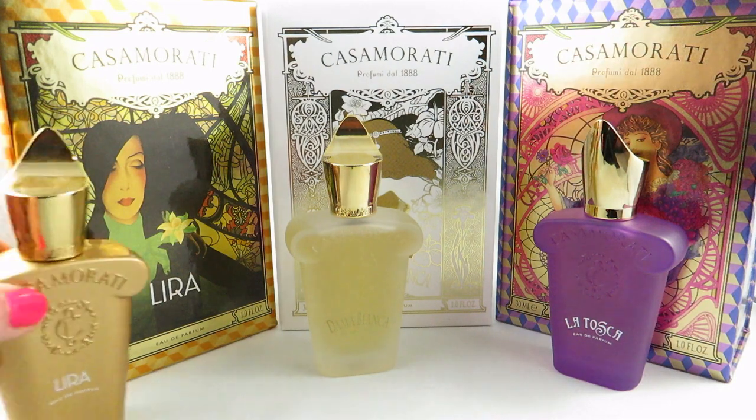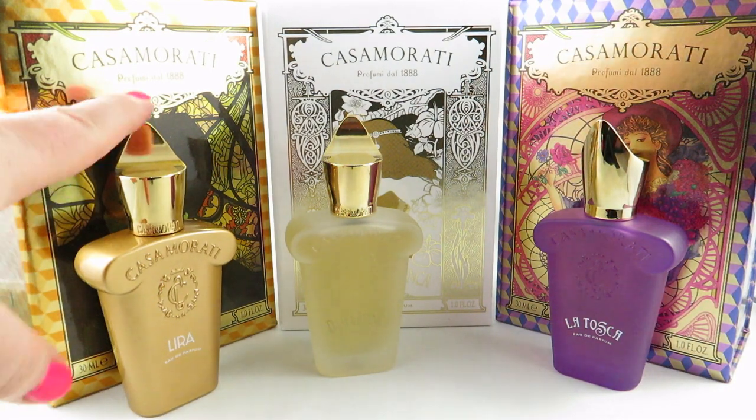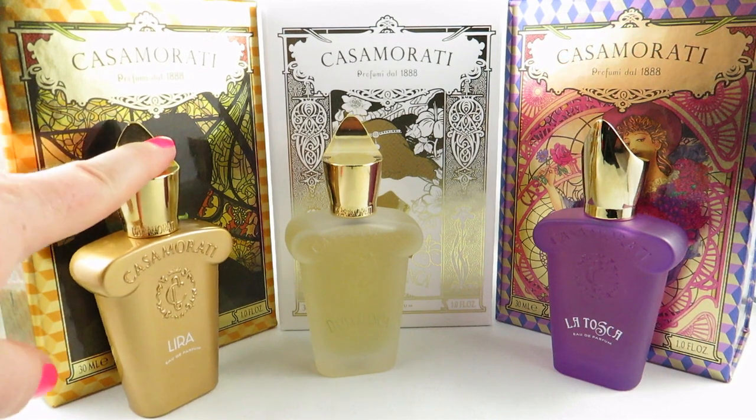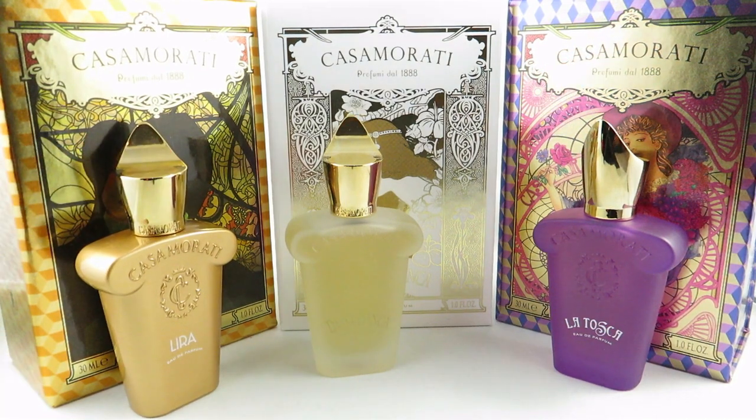I've already reviewed Lyra a number of times on my channel, so if you've heard me talk about it and don't want to hear it again, feel free to fast forward. For those who haven't, Lyra was released in 2011 and it's an oriental floral.